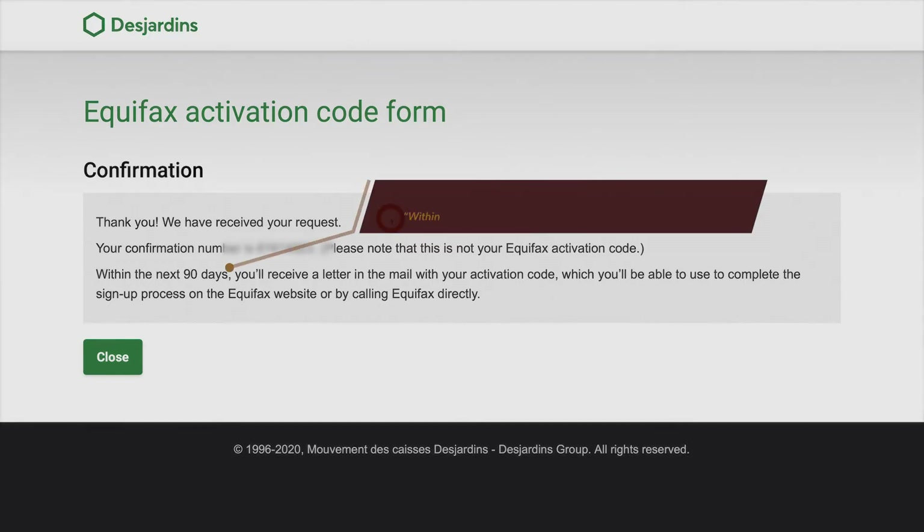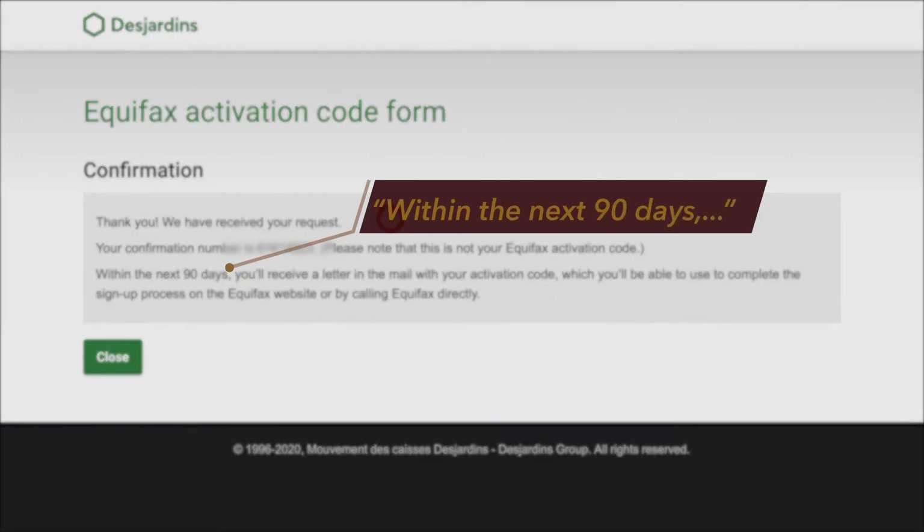Just an FYI — on their website, they say you should expect to receive the activation code by mail within 90 days, but I got mine within two, maybe three weeks. From experience, I can tell you, you may not have to wait that long at all, which is great because waiting up to 90 days to be able to flag something fraudulent on your credit report was one of my initial concerns.